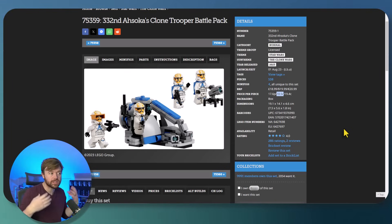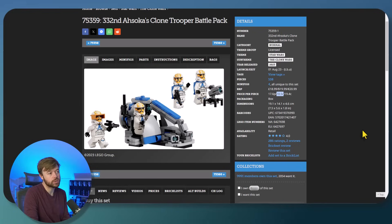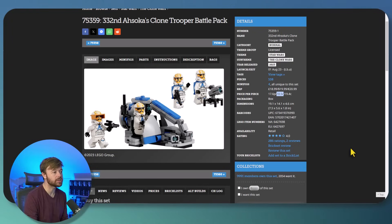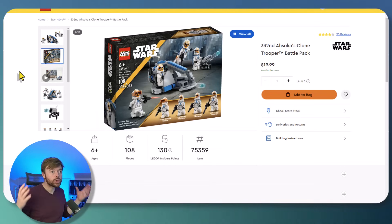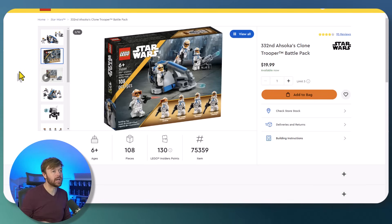Because of that $20 purchase price, we see a price per piece of $0.185 — a little bit on the higher side. Whenever we have a set centered around minifigures, we do expect the price per piece to be a bit higher because they are higher value parts. However, that is much higher than what we used to see for similar Battle Packs. The build that comes with this — I don't think much of it, but with Battle Packs that's not why we're buying it, so it doesn't really matter. The 332nd Ahsoka's Clone Trooper Battle Pack is retiring this year, and in a few moments I'll talk about whether I'm going to be investing in this set.